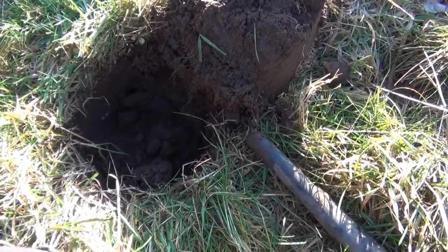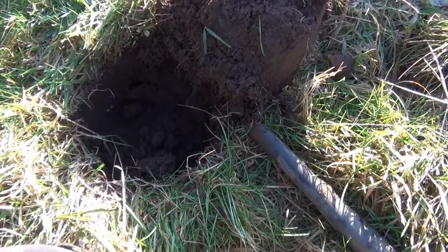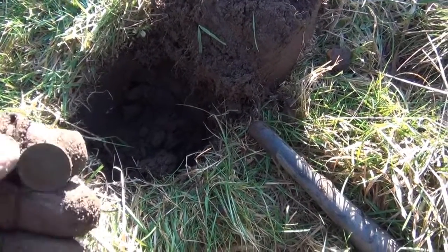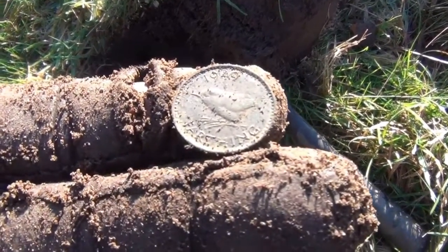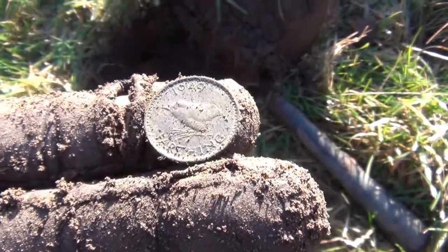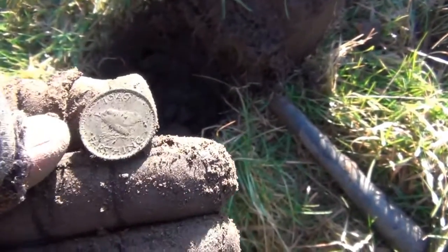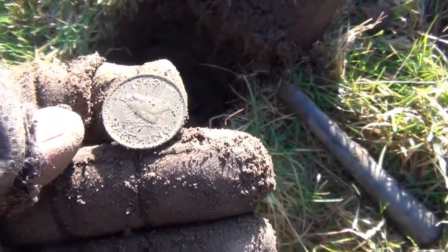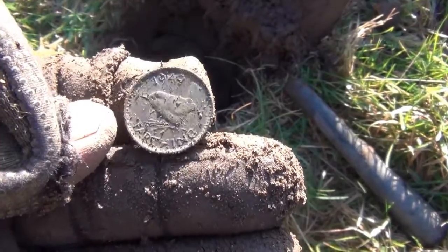Whilst I'm continuing to film all the halfpennies and pennies, I'm going to edit them out because I think you've seen enough. But this one I've just dug is a little farthing — a 1949 farthing with a wren on it, George the Sixth. That one's a bit different. I'll leave in anything that's different to half pennies and pennies, just to show I've found a little bit of different stuff.